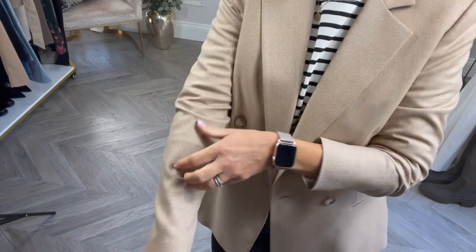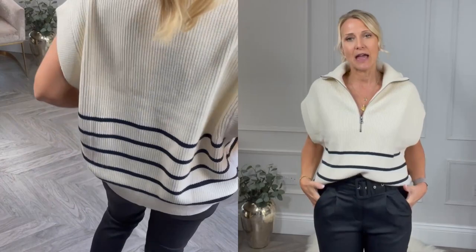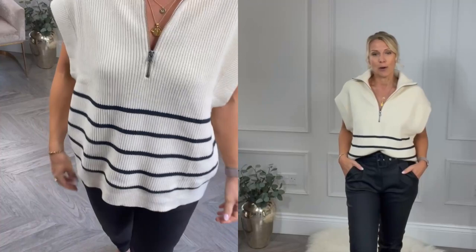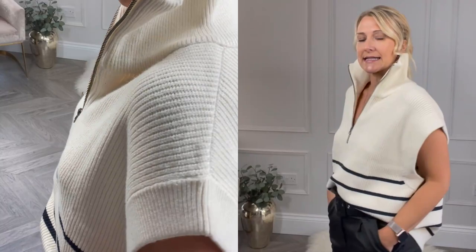The next item is this tank top — vest, whatever you want to call them — but this style of jumper is very much dominating the shops at the moment. Obviously sleeveless, but given the winter you could just put a long sleeve top underneath. I've kept the black coated trousers on from Next, and I just wanted to show you a few alternatives. Wear it with your collar up — it looks quite nice and sophisticated — and they also look really nice over a blazer.